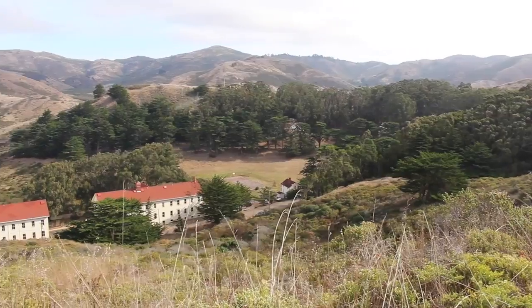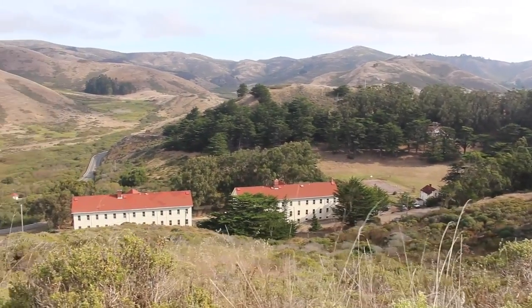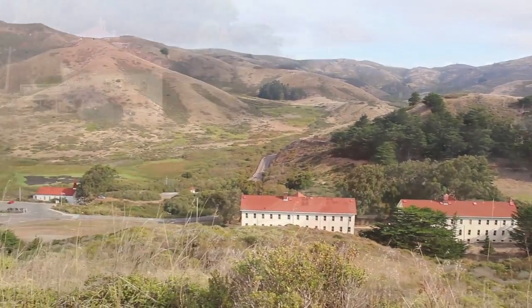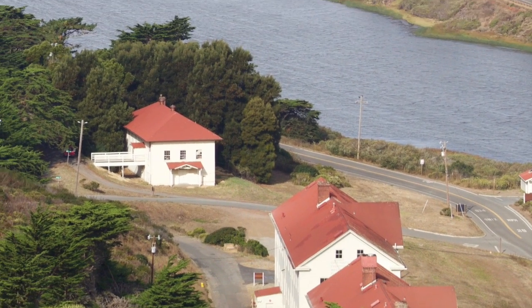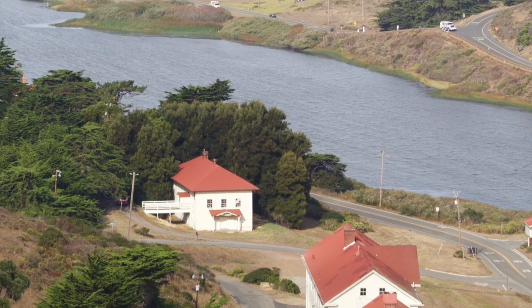Many communities have called this place home, including Miwok Indians, Spanish and Mexican ranchers, and Portuguese dairy farmers. The American military then built fortifications to prevent enemies from entering the San Francisco Bay.